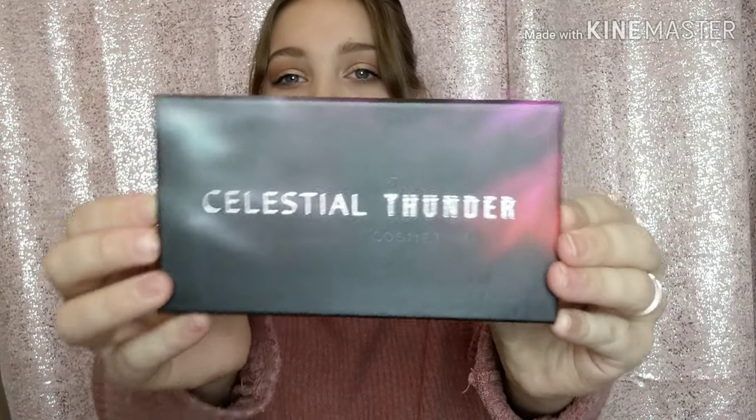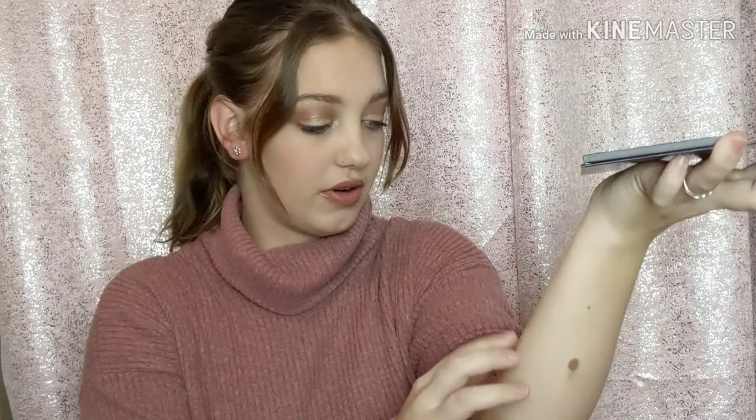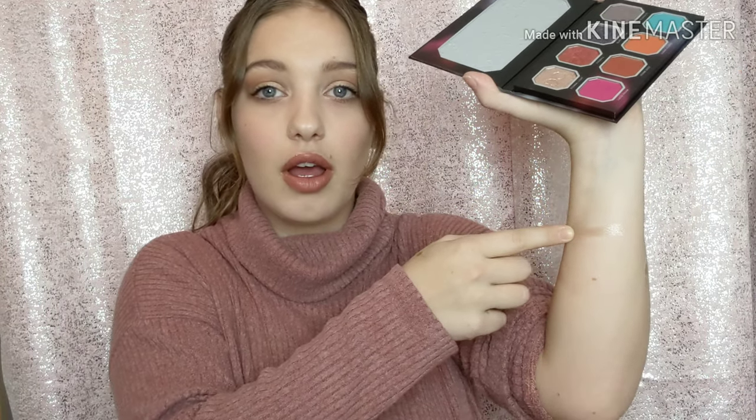The last thing is this makeup palette — look how beautiful it looks! Oh my word, wow, these are beautiful shades. I'm going to swatch them for you. The first shade is called 'Eternal Light.' Look at that — that is beautiful! The next shade is 'Fireball.' Oh my word, look at that!